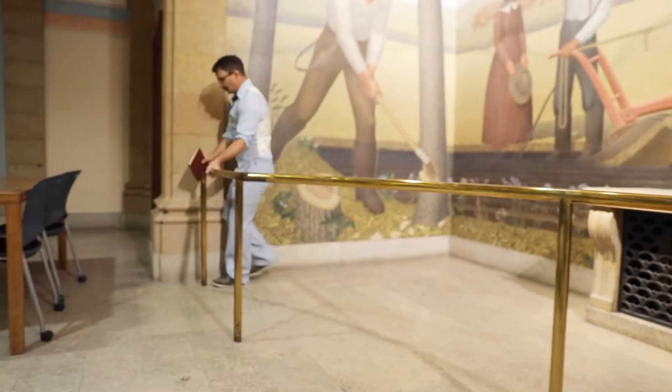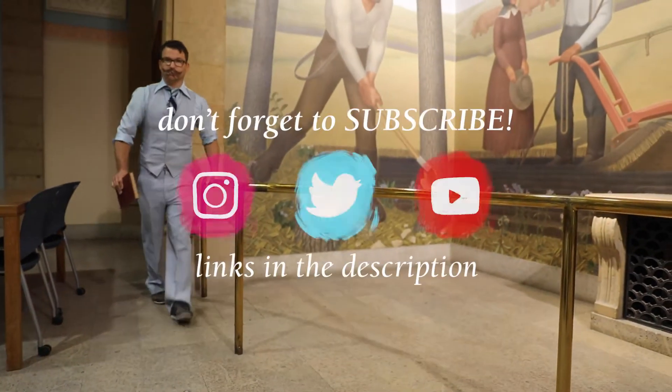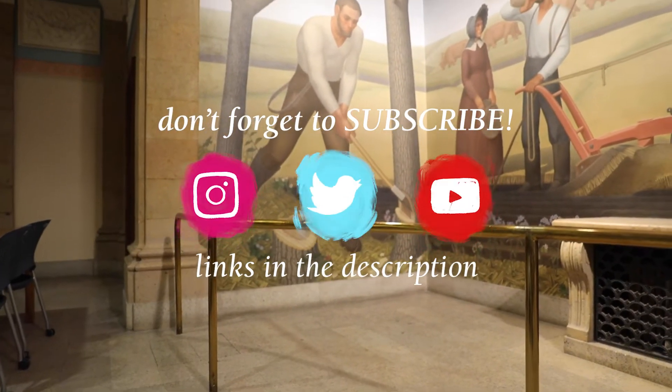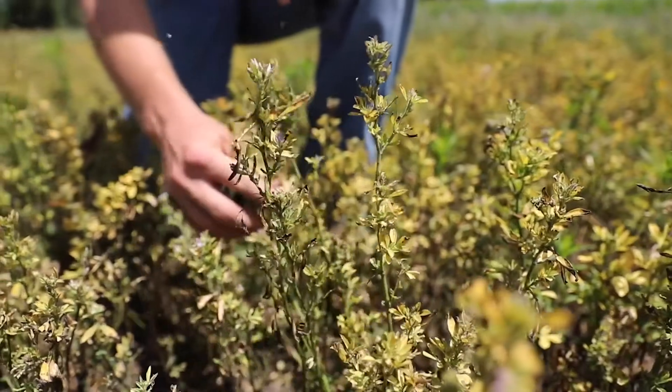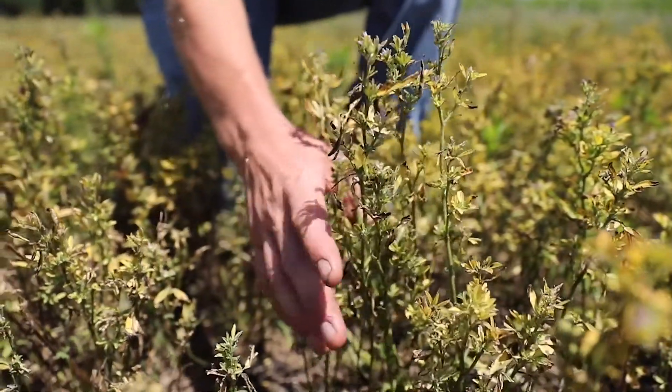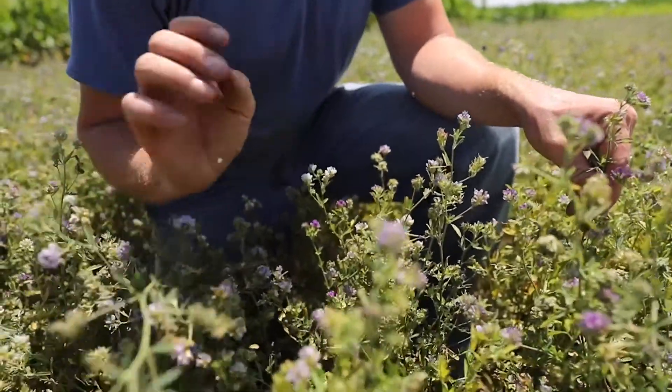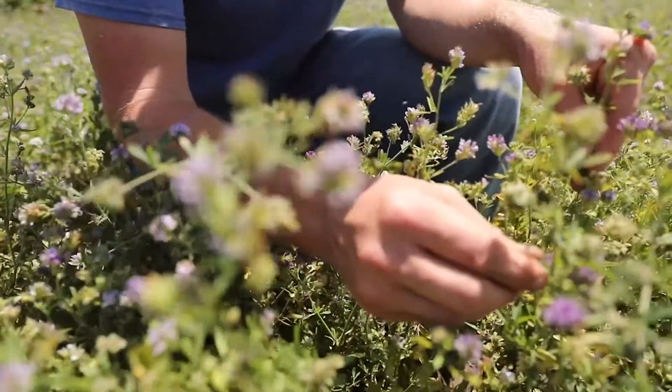Yes, yes. This is the correct way. For real, if you have alfalfa pest issues, University Extension has resources for you. They translate research to help you with your real-world pest management problems. Check out the description for links and also don't forget to subscribe and follow us on Instagram and Twitter.